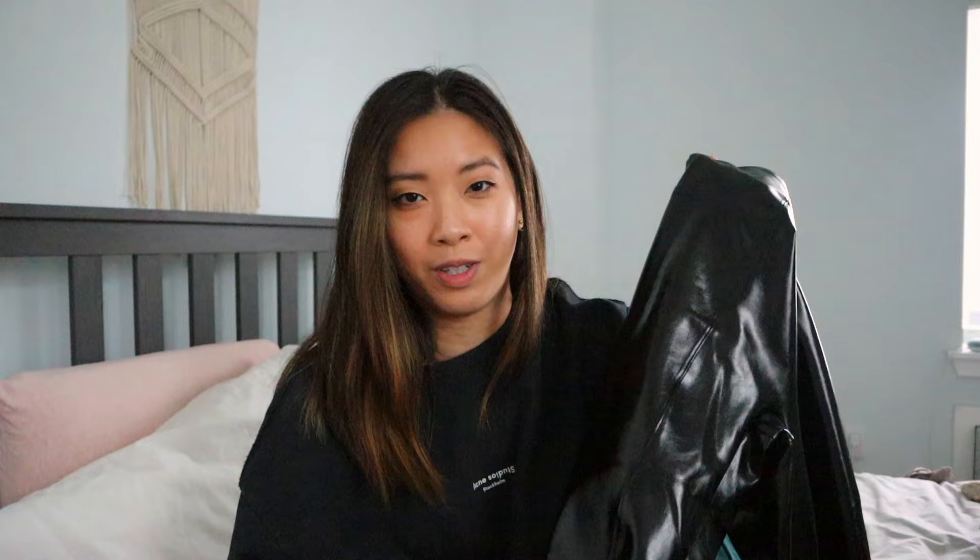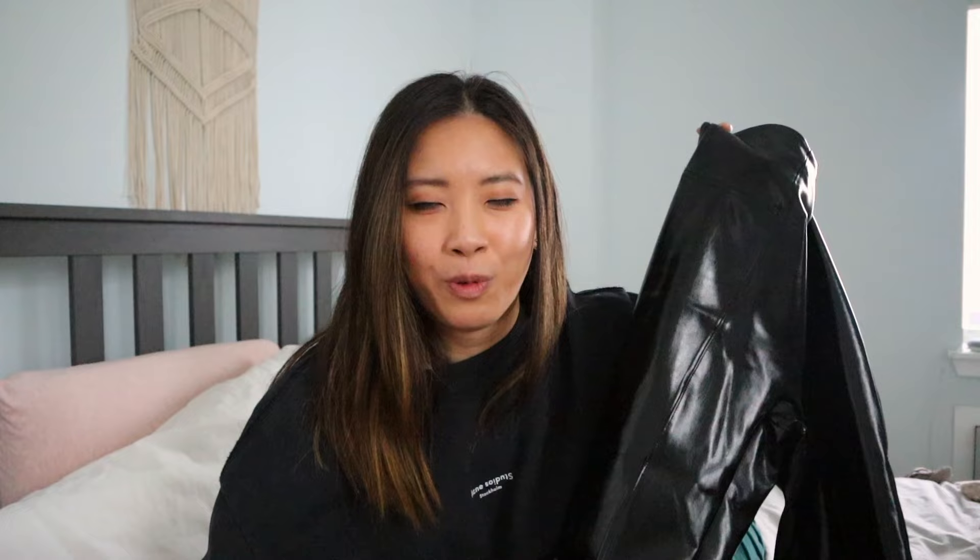I do want to mention that I purchased this in size small and the length is regular. I did not purchase the petite sizing ones. I am 5'2", but I do like a little fabric left behind around my ankles. It doesn't really bother me, and I feel like it just gives me extra warmth when I wear this out during fall-winter time.